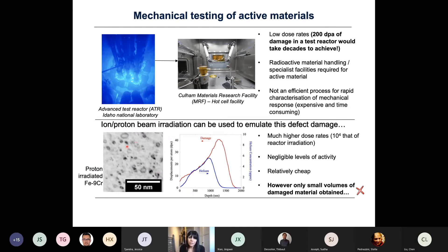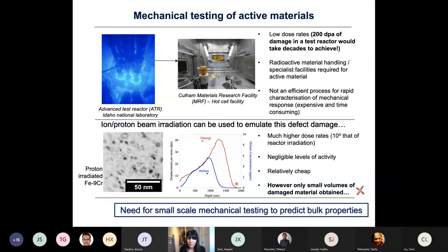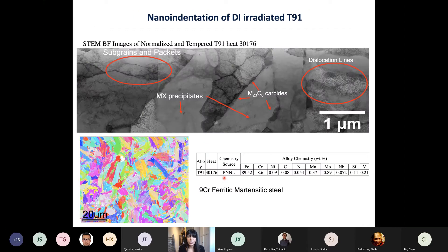Instead, we can use ion beam irradiation — either heavy ions or protons — to emulate the damage in materials. It's a lot quicker, achieving much higher dose rates, and the samples are not radioactive so you can handle them in your lab. It's relatively cheap compared to a larger scale reactor campaign. The problem is you only get a very shallow layer of damage on the surface, which is why we need small-scale mechanical testing methods to predict the bulk mechanical properties.